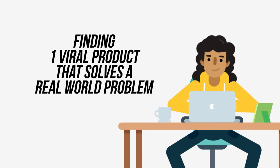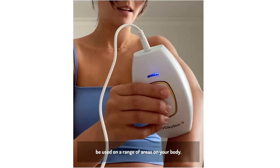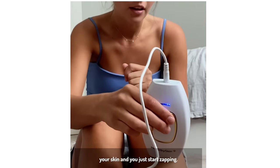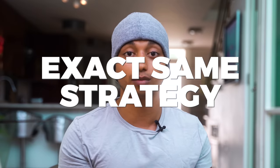In my opinion, the best and most reliable way to get a profitable dropshipping store off the ground in 2021 is with the one product store approach. This approach is built around the concept of finding only one viral product that solves a real world problem. A great example would be HeySilky Skin — they sell an IPL laser device that removes hair from your body. HeySilky Skin is able to promote their product and solve the problem of unwanted body hair for millions of customers, and that's how they've built a multi-million dollar business. I'm going to show you how to set up this exact same strategy.